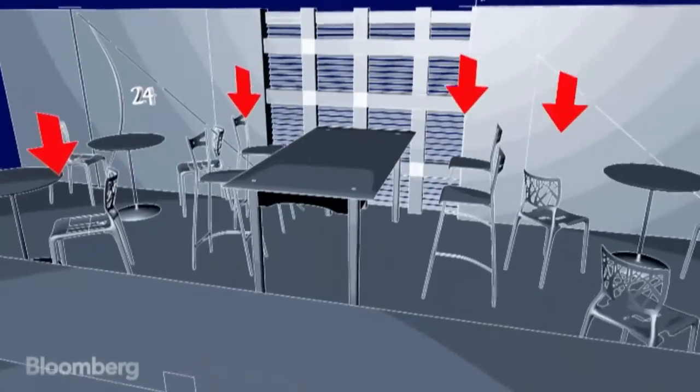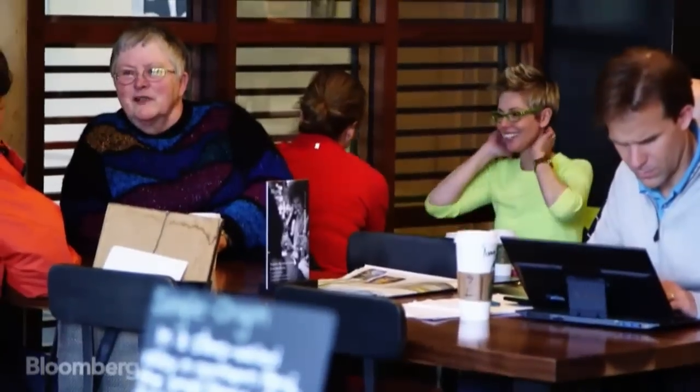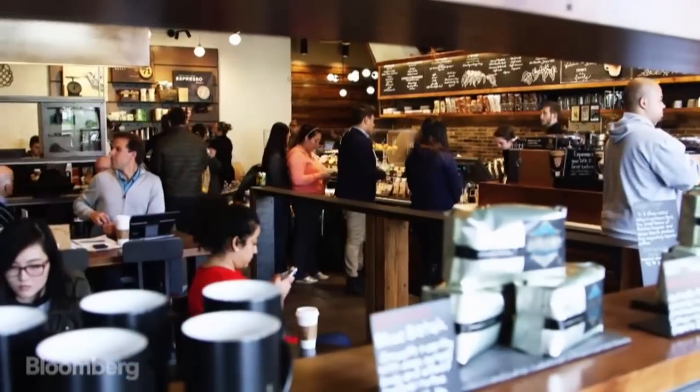As you're moving back, Starbucks already knows that two things are happening to you. First, you're getting to see all the different seating options in the place so you can decide where you want to sit down. But you're also getting some positive reinforcement — before you've even placed your order, you're seeing all these nice people enjoying their delicious cups of Starbucks coffee.